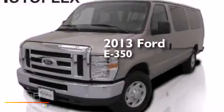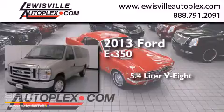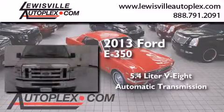This is a 2013 Ford E350. It has a 5.4-liter 8-cylinder engine and an automatic transmission.